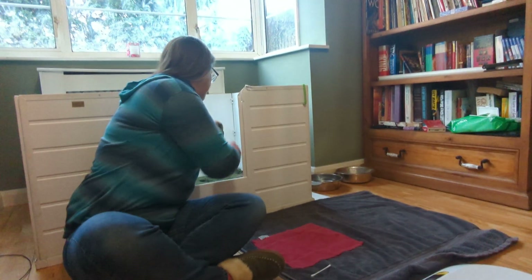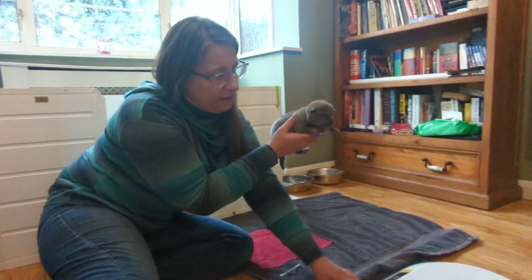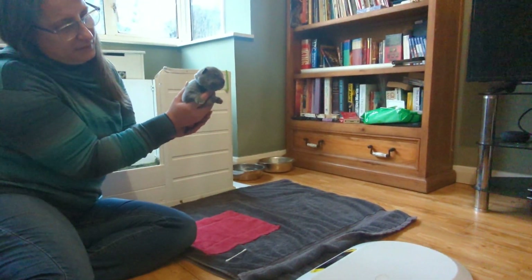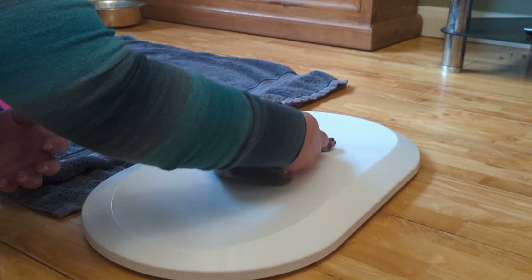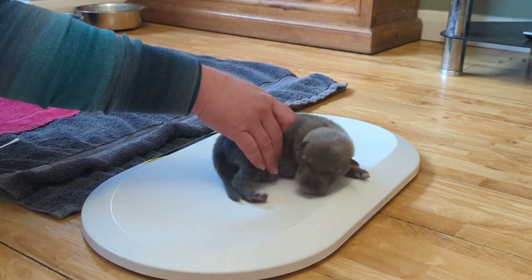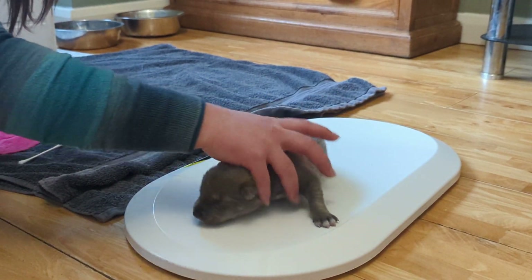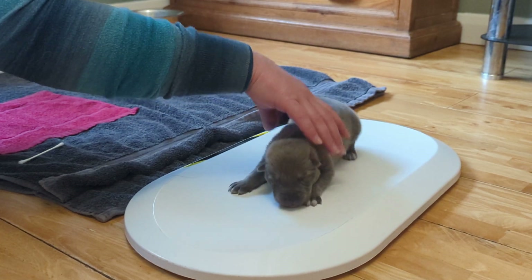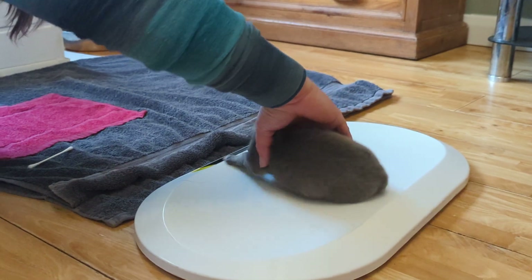All right, next up is the blue-collared boy — we'll see what he weighs. These are human baby scales, by the way — very handy for weighing puppies. He's a bit wriggly. He's 550 grams today.